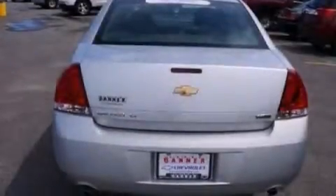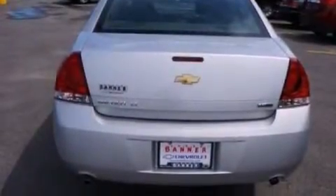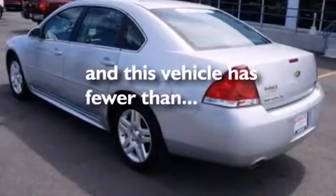Also included are an illuminated driver's side vanity mirror, rear curtain airbags, rear seat child-proof door locks, a power driver's seat, and this vehicle has fewer than 27,000 miles on the odometer.